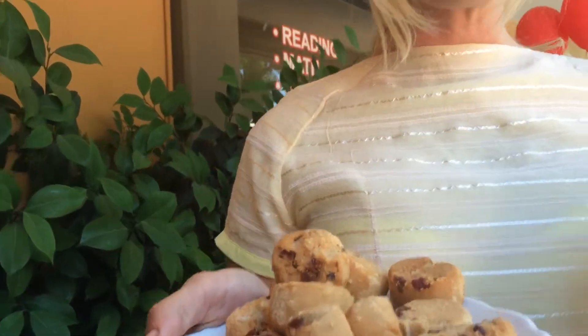Coconut oil, coconut flour, coconut milk. I sweeten it with xylitol, which is from Birch Trees and is a diabetic-friendly sweetener.